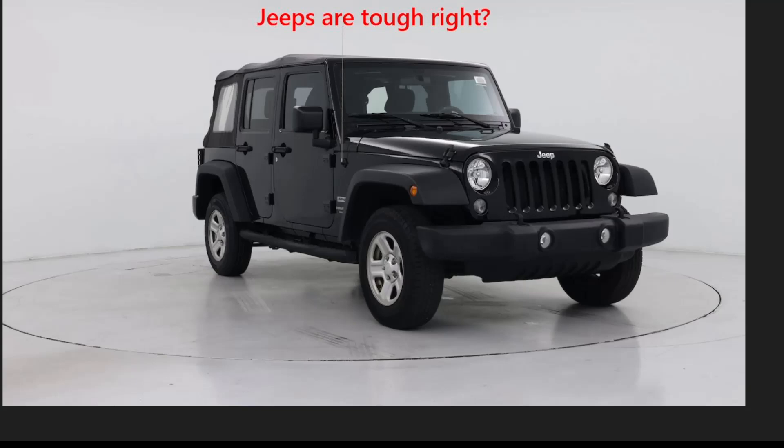And let's not forget the spark plug thread issues. Aluminum threads can easily strip, causing compression loss and misfire codes. The right repair kit is crucial for a lasting fix.